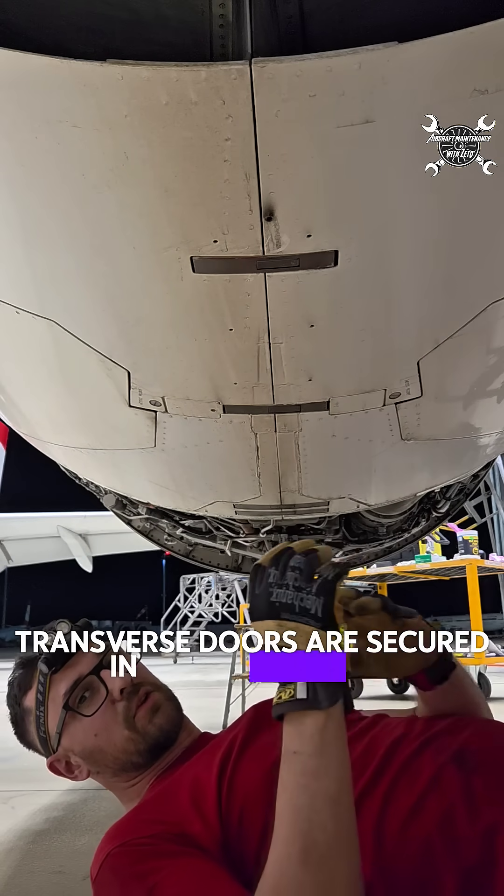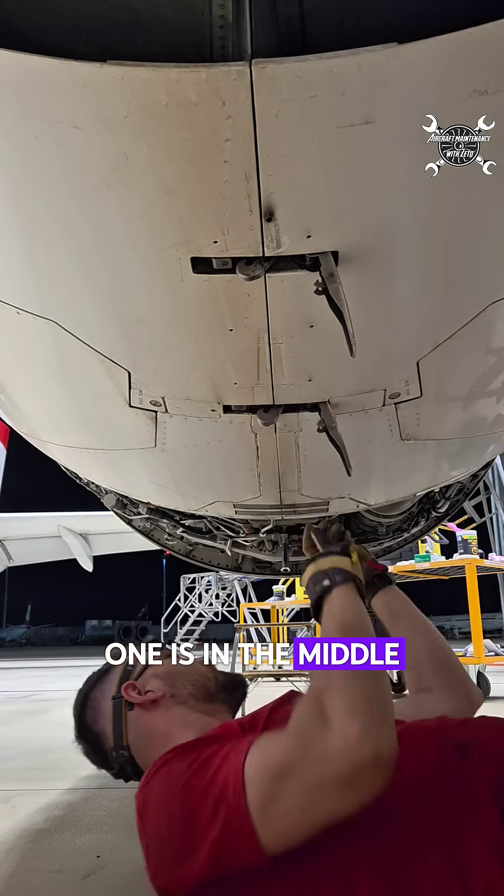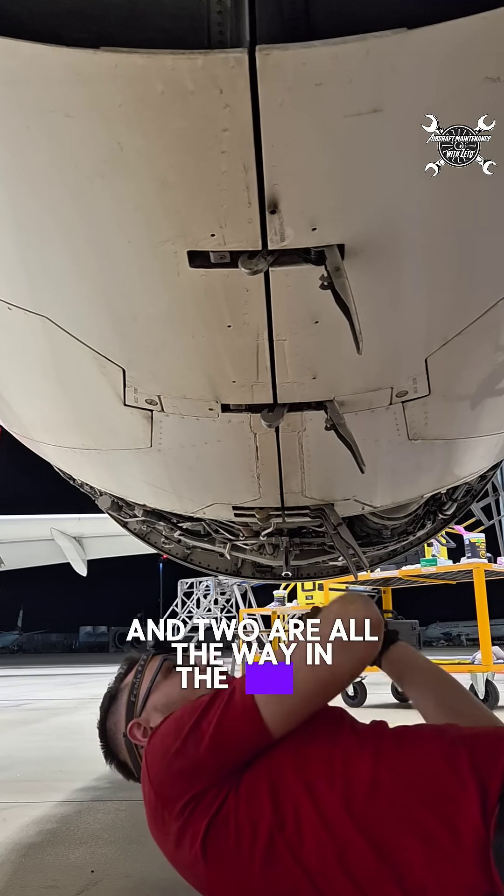Thrust reverser doors are secured in closed position thanks to four latches — one is all the way in the back, one is in the middle, and two are all the way in the front.